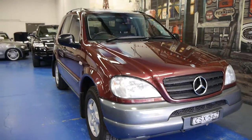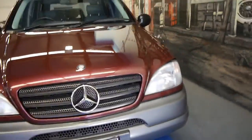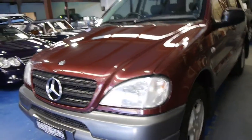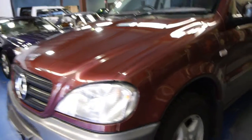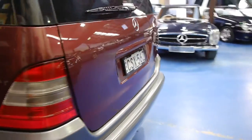So it's very hard to find a 16-year-old — actually it's only 15 years old — ML Mercedes-Benz 320 with 70,000 kilometres. And we have it. 1999 Burgundy luxury five-seater automatic, 71,000 kilometres from new.